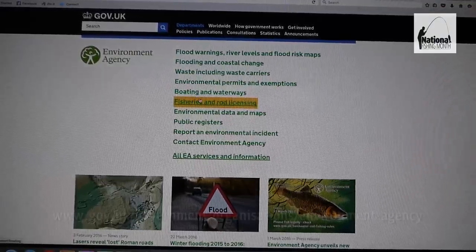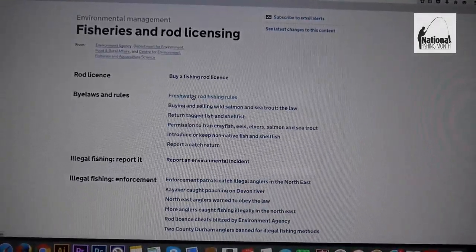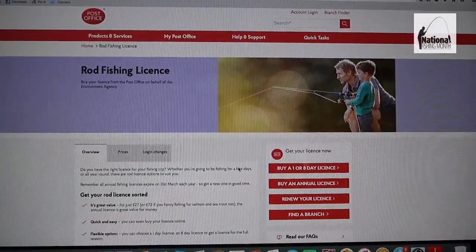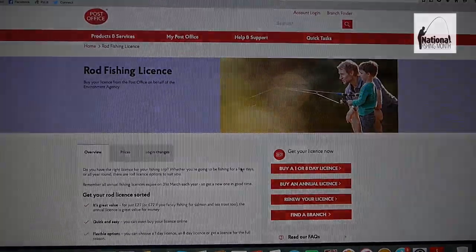For a full rundown of these proposals, and to keep yourself updated on when they will be implemented, please visit the Environment Agency's website. Finally, remember that the post office is the only legitimate source to buy your licence from. This can be done in person over the counter, over the telephone, or via the post office website.